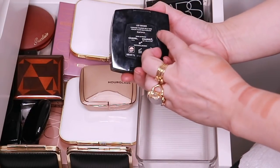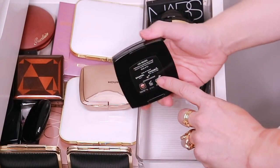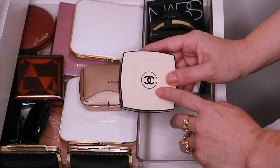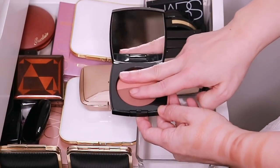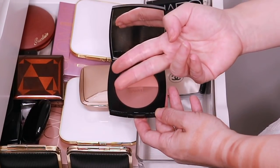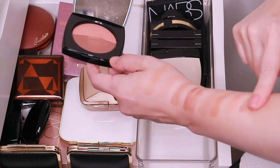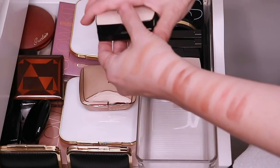And here is a Chanel bronzer. This is the La Beige Healthy Glow Multicolor Duo No. 1. This was part of the La Beige collection last year, so this is not in production anymore. But this is a really beautiful split pan as well. Mixed together it's really nice too — has a nice reddish kind of undertone.